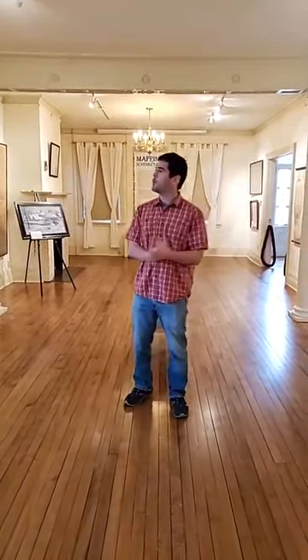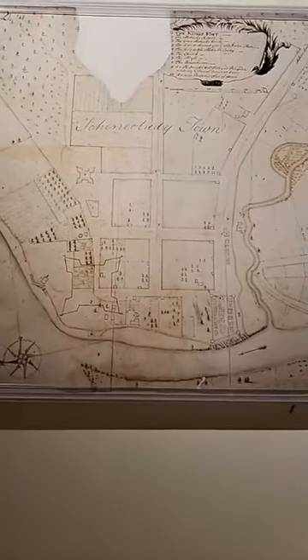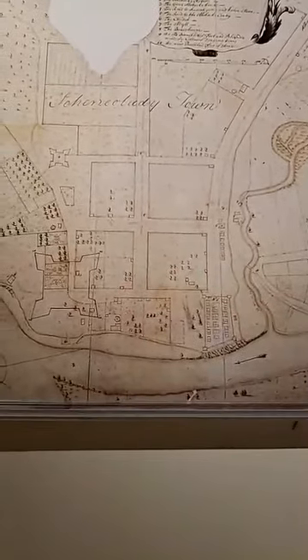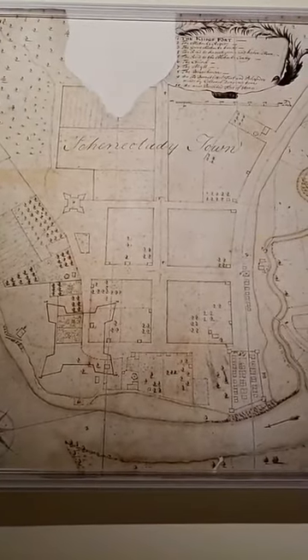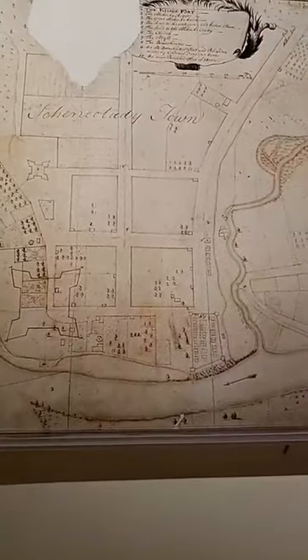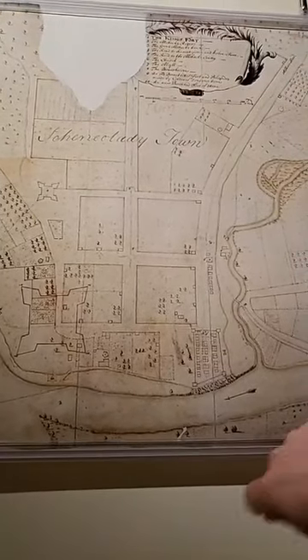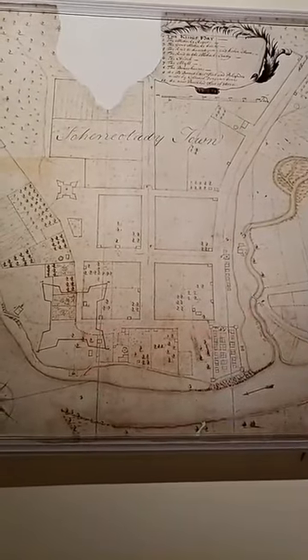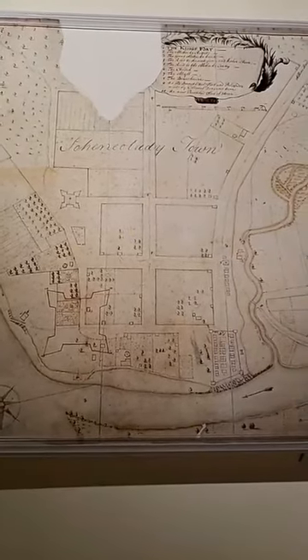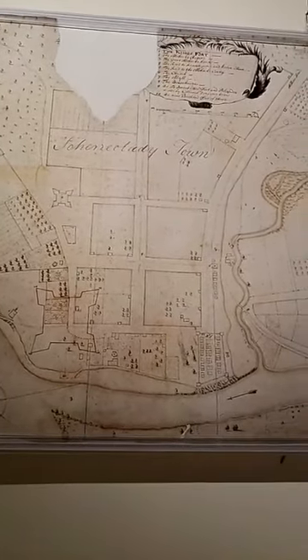If you want to understand that colonial world, it's really instructive to look at this map right here — the Romer map. It is the oldest map of Schenectady that has survived to modern times. This one dates to 1698, and you can see these four blocks of the stockade, just as they were settled in 1661. These streets have stayed in the same place ever since. This would be Union Street, which stretches today all the way down to Albany. This here would be State Street, where the bridge would go over to Scotia. We also have Church Street, Ferry Street, and what we now call Washington and Front Street.